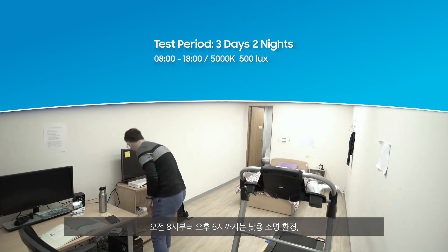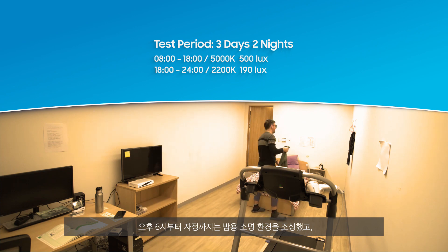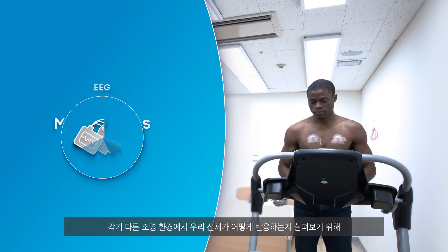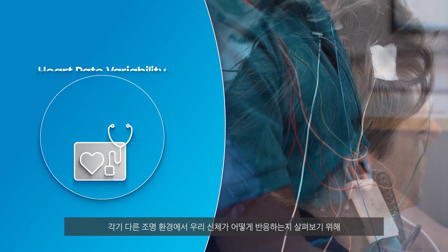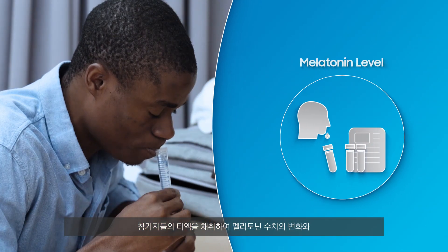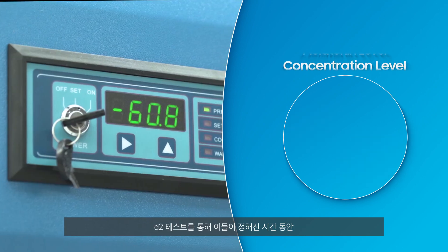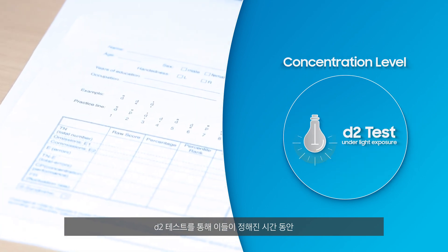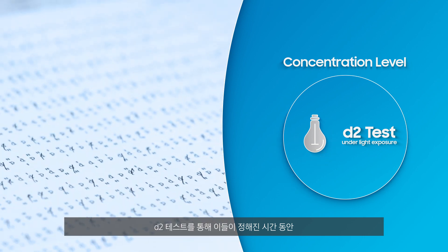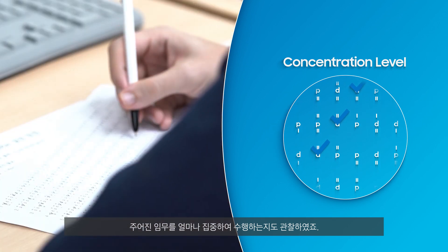Subjects experienced daytime light from 8 a.m. to 6 p.m. and nighttime light from 6 p.m. until the end of the day. We tested various items to verify how the human body reacts to different light settings. Melatonin levels were regularly measured by analyzing their saliva to check the changes within their bodies. We further carried out a D-tube test to gauge how well they focused on completing assignments in a given time.